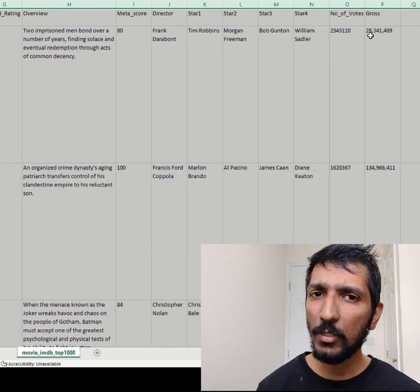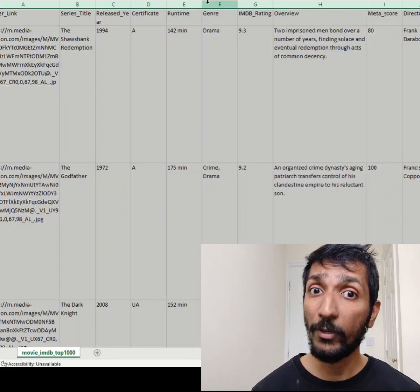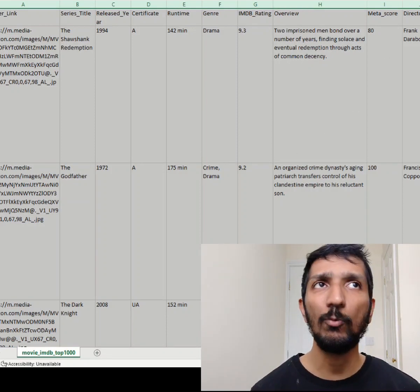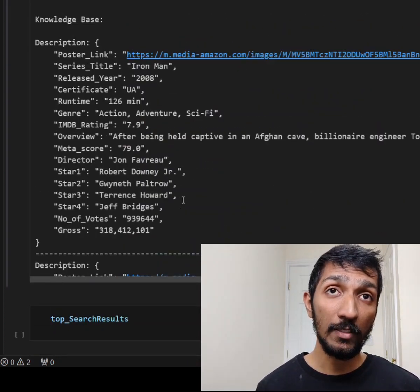The dataset is the IMDB top 1000 movies. It's not too intensive, but I also tested this with a job posting dataset with about 19,000 records and a large number of columns, and it's super fast once the embedding and encoding is done.